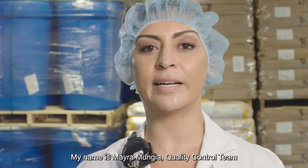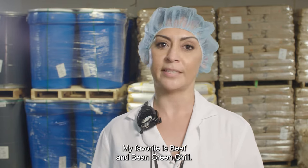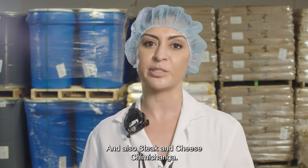Tina's Burritos is a large family of people that work very hard to bring the best products every single day. My name is Mayra Munguia. My favorite is beef and bean green chili, and also steak and cheese chimichanga.